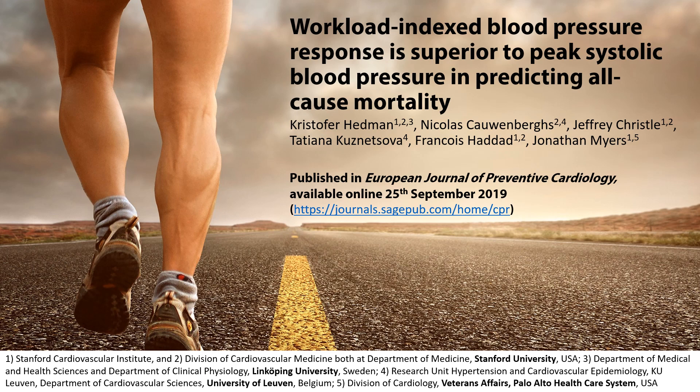Is it dangerous to have a high systolic blood pressure at peak exercise when you do an exercise test on a treadmill? And what is the normal exercise blood pressure response to exercise when we account for workload? Those are the two main research questions that this paper tries to answer. My name is Kristoffer Hedman and I will guide you through this manuscript very briefly.